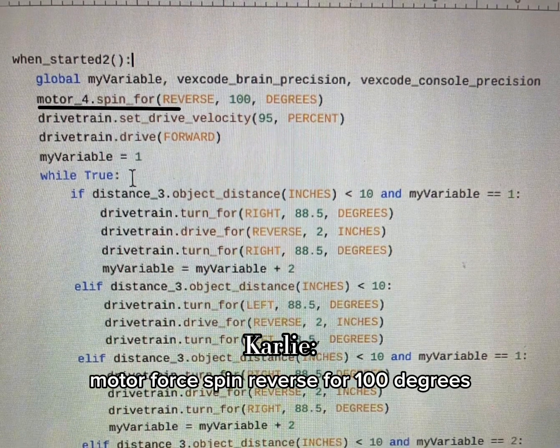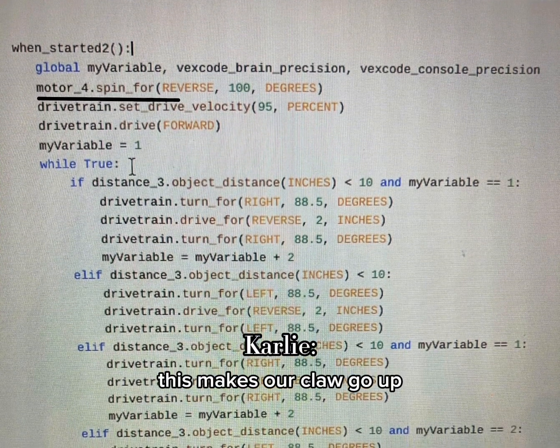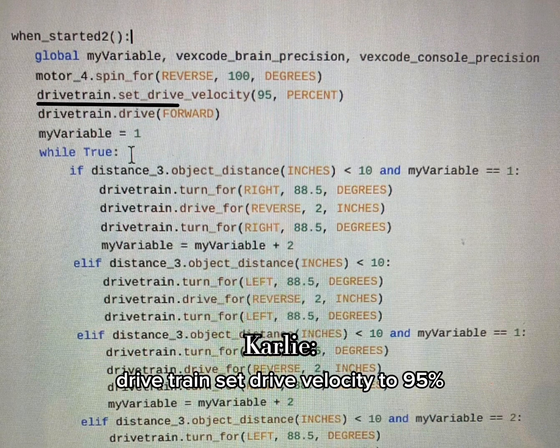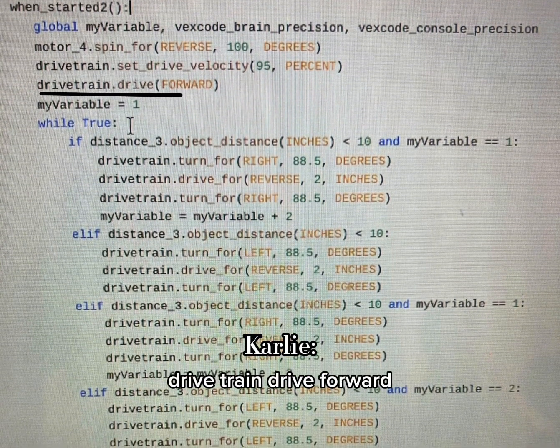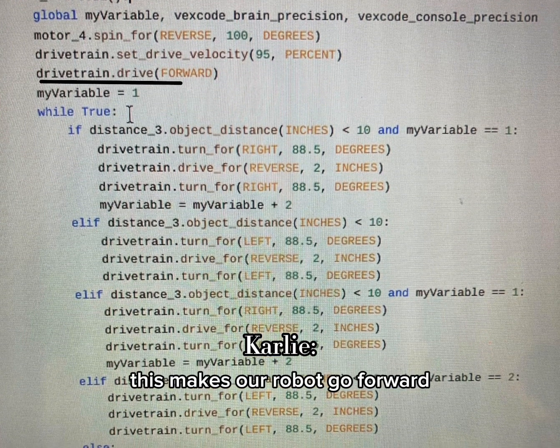Motor force spin reverse for 100 degrees — this makes our claw go up. Drivetrain set drive velocity to 95 percent — this makes our robot go faster. Drivetrain drive forward — this makes our robot go forward.